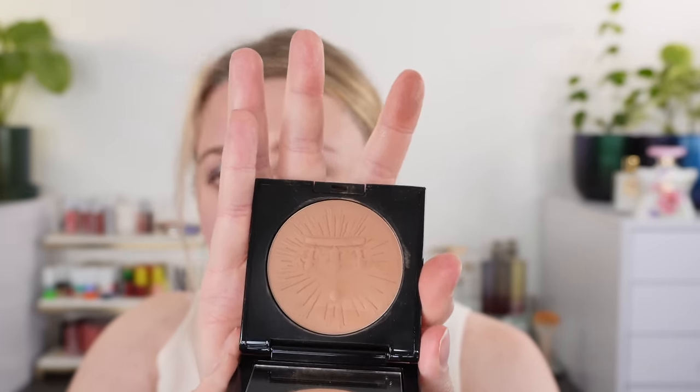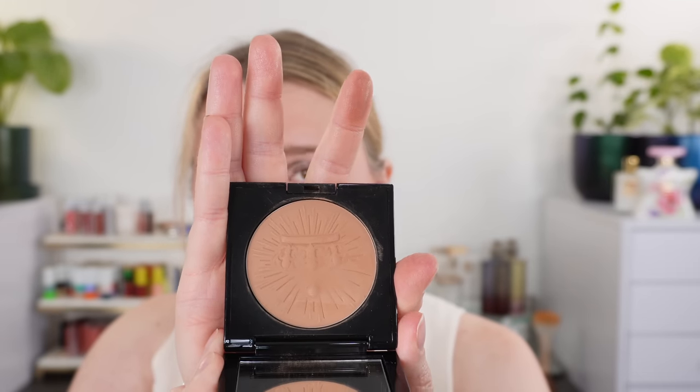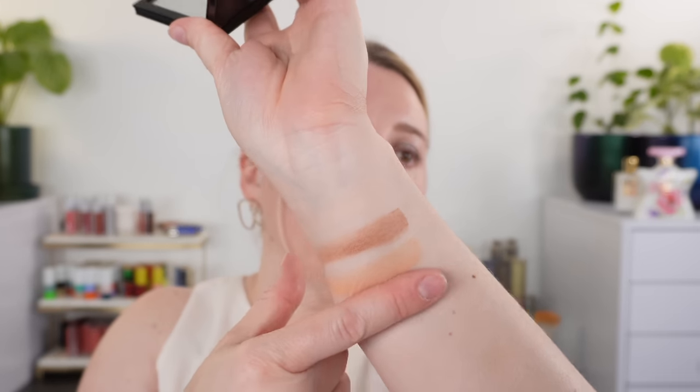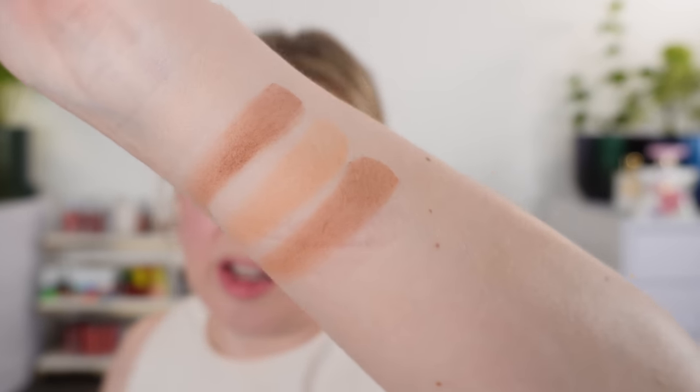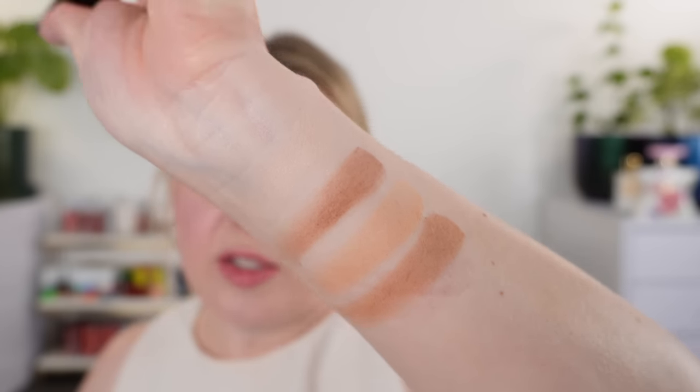Since the Hermes is not going to be a great match for me, my runner-up in personal preference from the new ones I picked up this year would be the Pat McGrath in Nude Honey. You can see it's kind of in between the Seurat and the Hermes in shading color, a little bit closer to the Seurat. This is definitely a better color match for me and I think it's a really great bronzer.